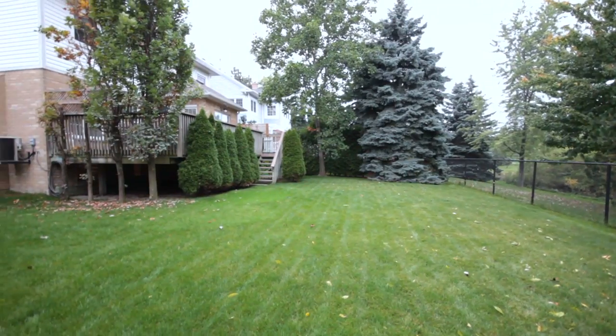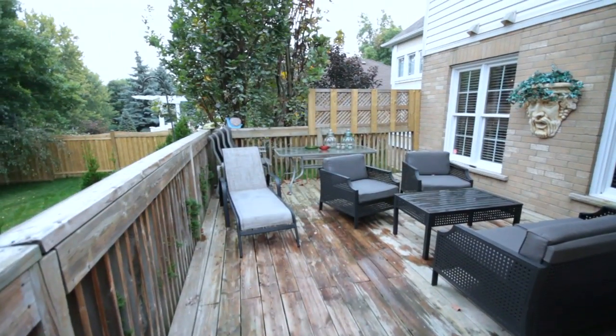Off the eat-in portion of the kitchen, you step out to a large deck — great space for entertaining and barbecuing.